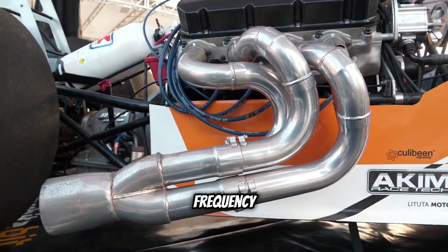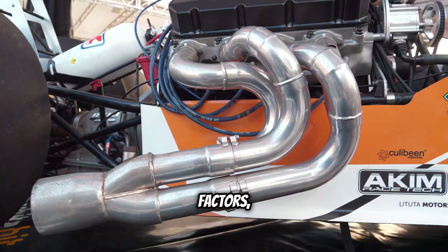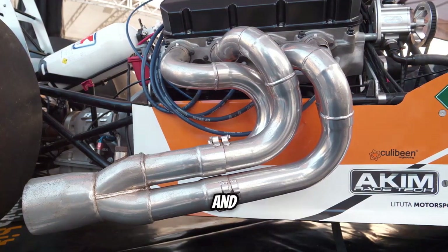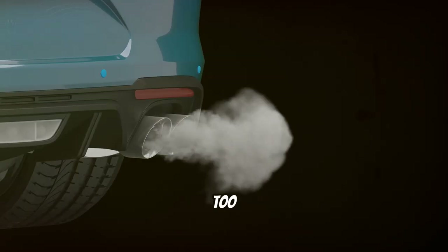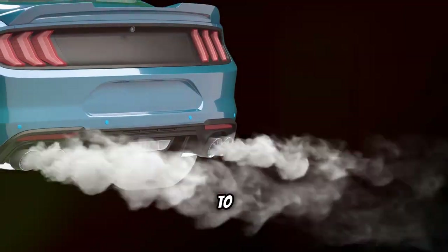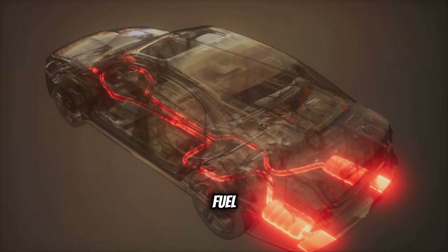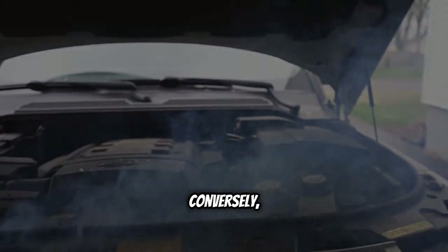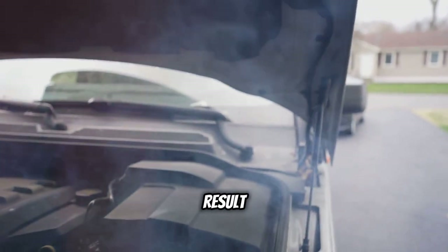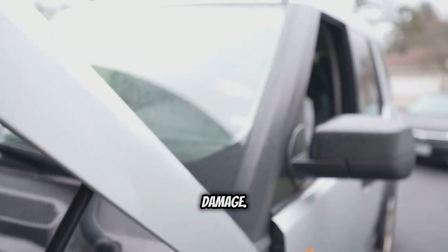The intensity and frequency of these flames depend on several factors, including the air-fuel mixture, the engine's timing, and the design of the exhaust system. Too much fuel — known as a rich mixture — can lead to incomplete combustion and more unburnt fuel in the exhaust. Conversely, too little fuel, a lean mixture, can result in reduced power and potential engine damage.